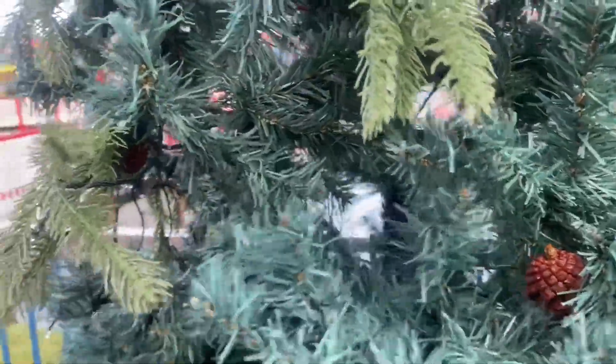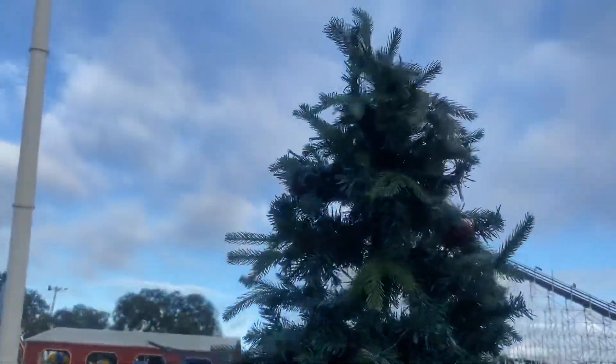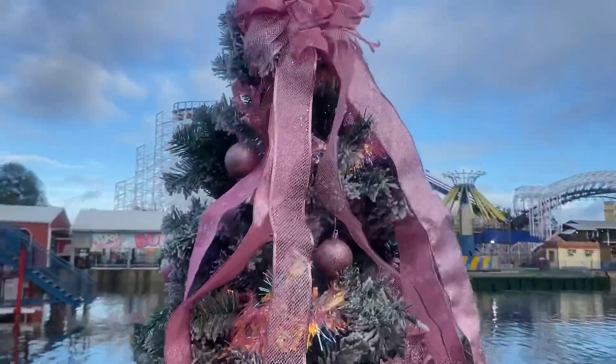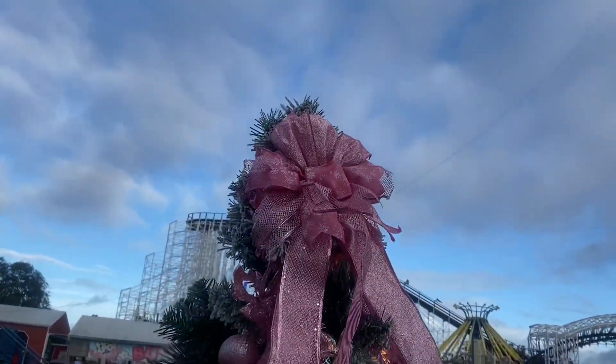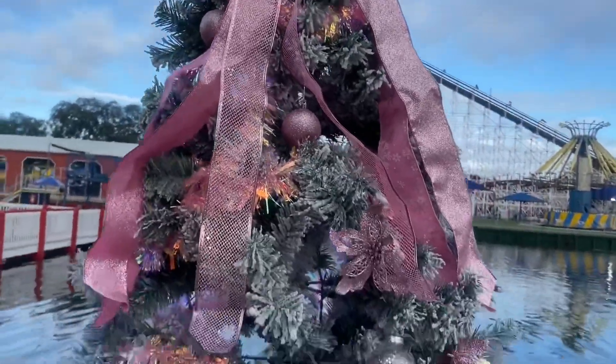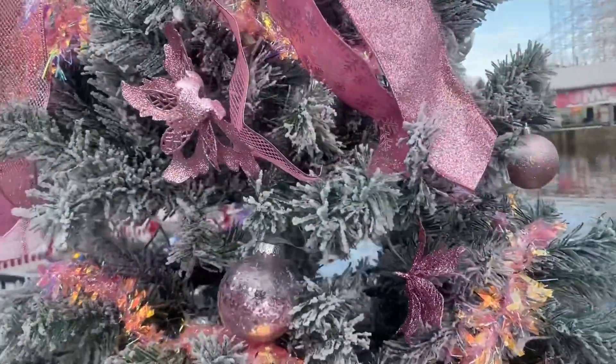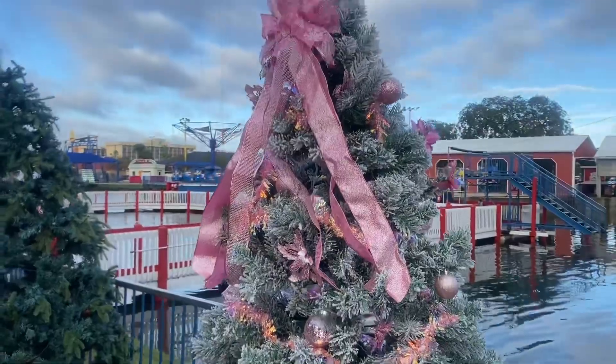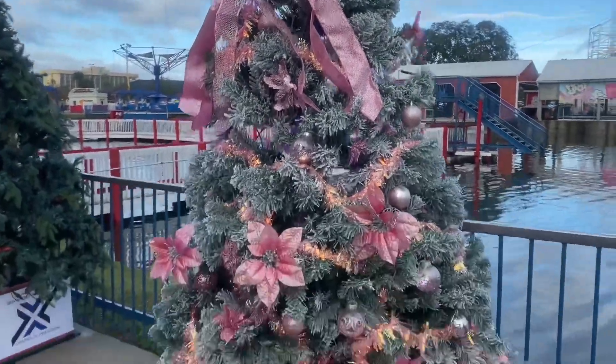This one is very exuberant — very pink and in your face. Love it. Love the garland around it. Very aesthetic. I like the way the snow is on the tree and how it kind of sticks out. Very, very cool.